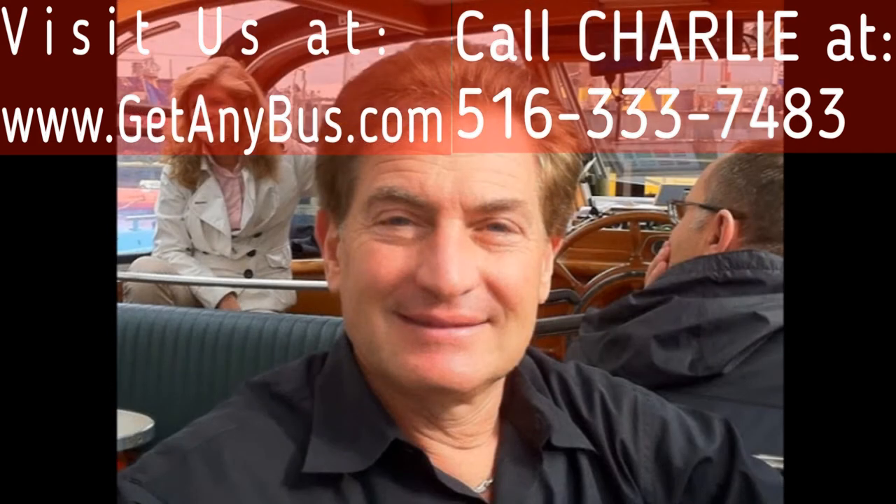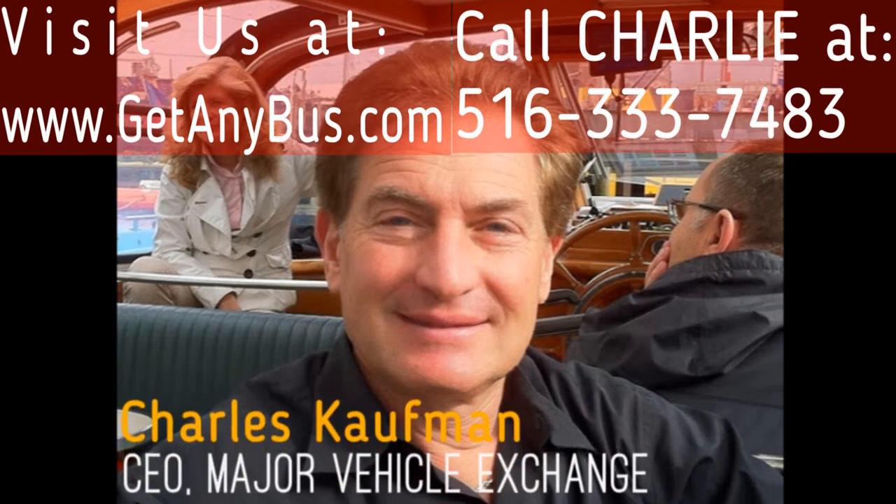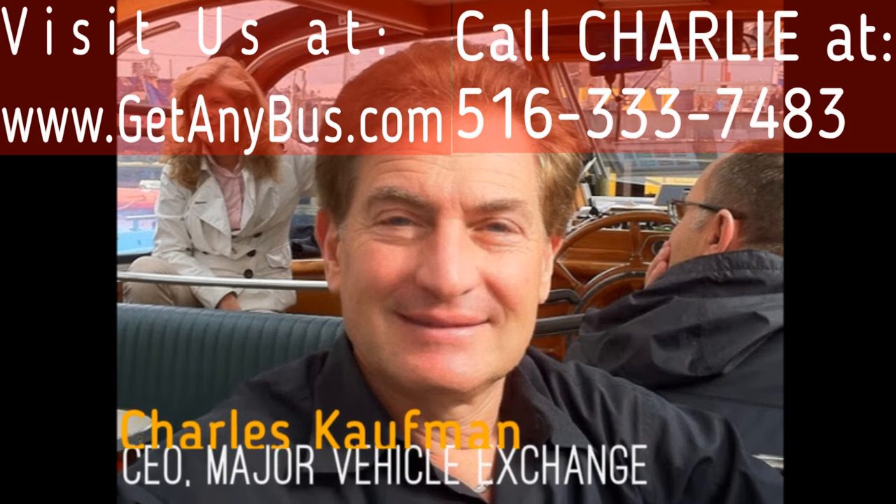For more information on our quality used buses for sale, visit www.getanybus.com and call Charlie at 516-333-7483 today.